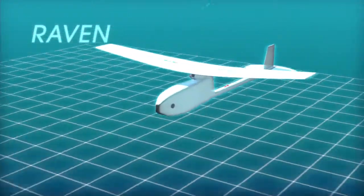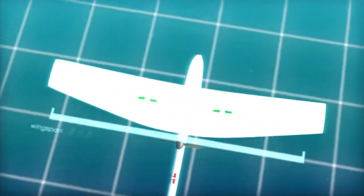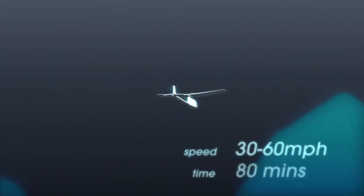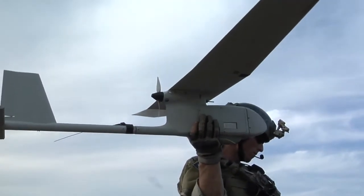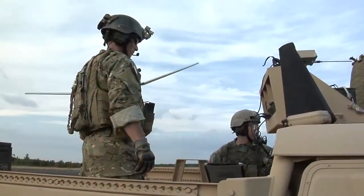First up is the Raven. Weighing in at 4.2 pounds, it has a wingspan of 4.5 feet. Hand launched, the Raven can fly at 30 to 60 miles per hour for up to 80 minutes. Often equipped with both color and infrared night vision cameras, the Raven performs aerial recon for ground operations and accurately identifies targets for combat or search and rescue.